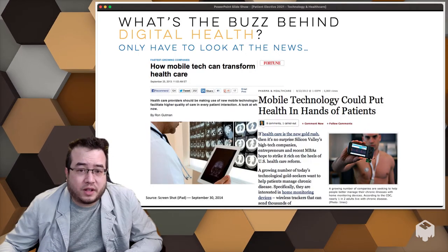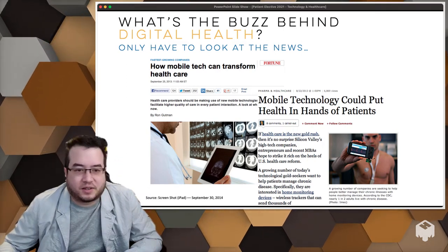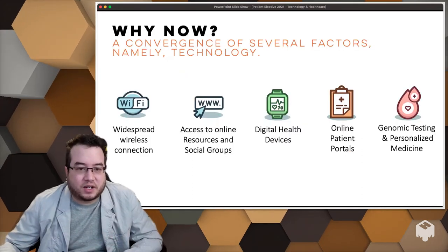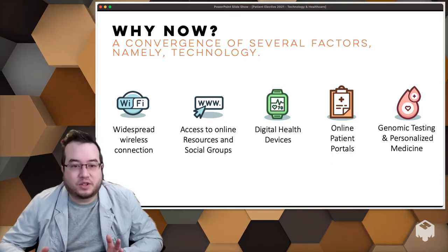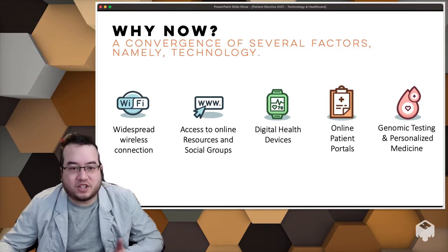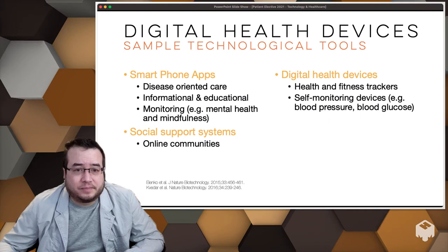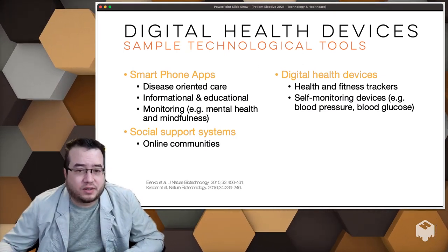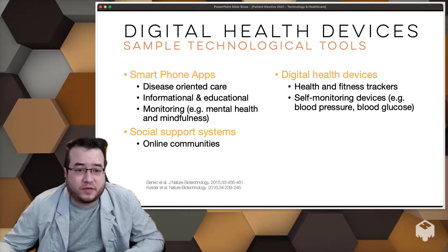There have been different terms used over the years: in the nineties it was called eHealth, then in the early 2000s mHealth, and now it's digital health. There are all these different tools coming to market. Because you have widespread wireless internet connection, you have access to resources, social groups, digital health devices, wearable sensors, online patient portals, and genomic testing on the go — you can buy almost everything you want.